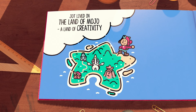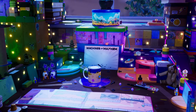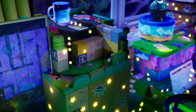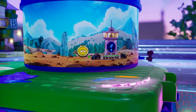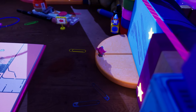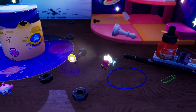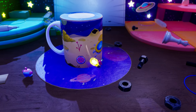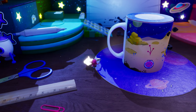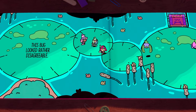It's probably strange to accuse a game like the Plucky Squire of realism. This is a game in which a heroic character from a children's fantasy book can leap from the pages and rove around the bedroom desk on which the book was being read. But that desk you end up on, it is something else, and it may be the thing that really lifts this game into the realm of magic.